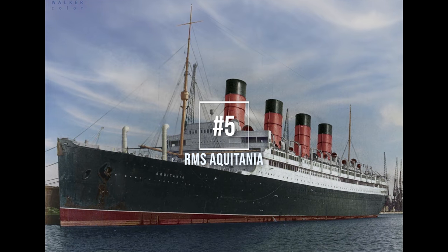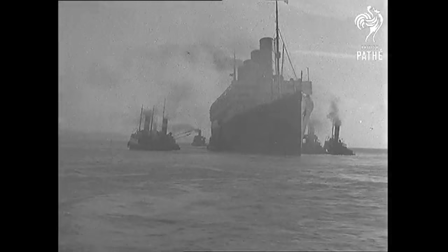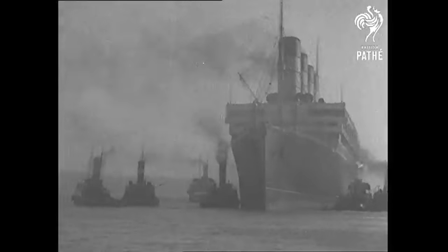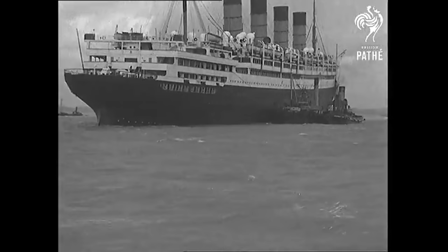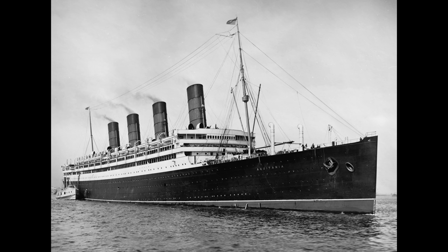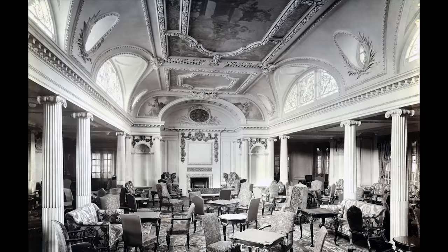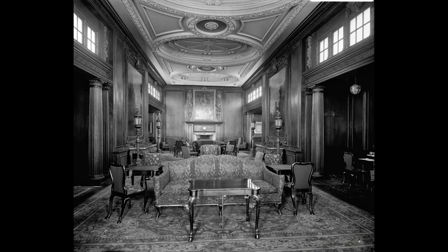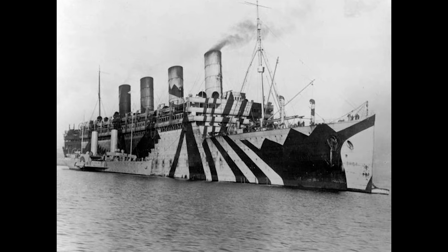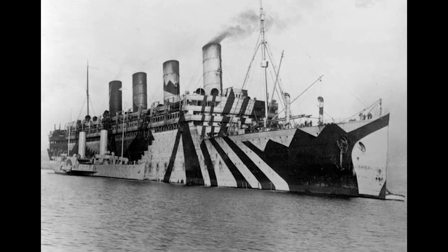Number 5, RMS Aquitania. This one surprised even me — I knew Aquitania would be on my list, but I didn't realize she would be as high up as number 5. She was launched the 21st of April 1914 at John Brown Shipyards of Clydebank, Scotland, and was built to be a larger sister ship to Lusitania and Mauretania. She quickly earned the nickname the Ship Beautiful, due to her attractive interiors and clean symmetrical design on the outside. Soon after entering service, she was requisitioned as a troop ship in the First World War, surviving and continuing passenger service afterwards.